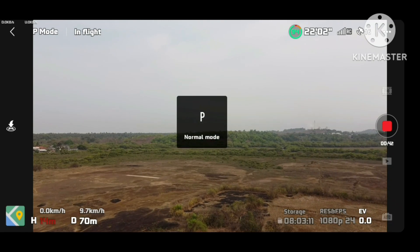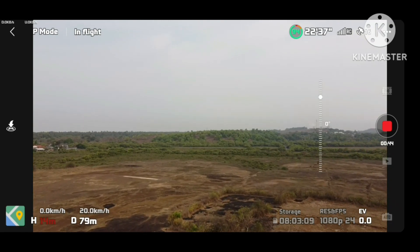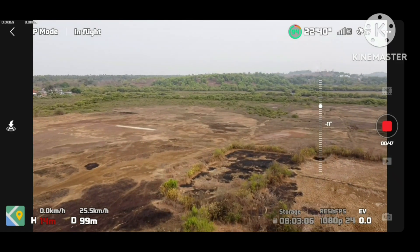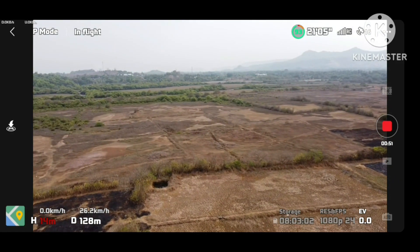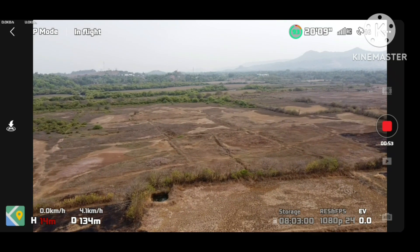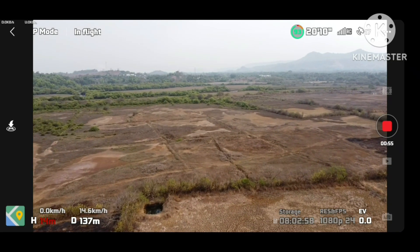So we are in Alibag right now and we are shooting in Varsoli Creek area, as you can see here. And we are going towards the river.